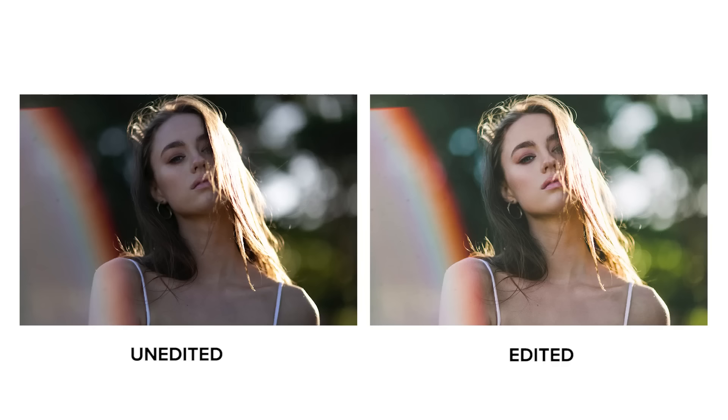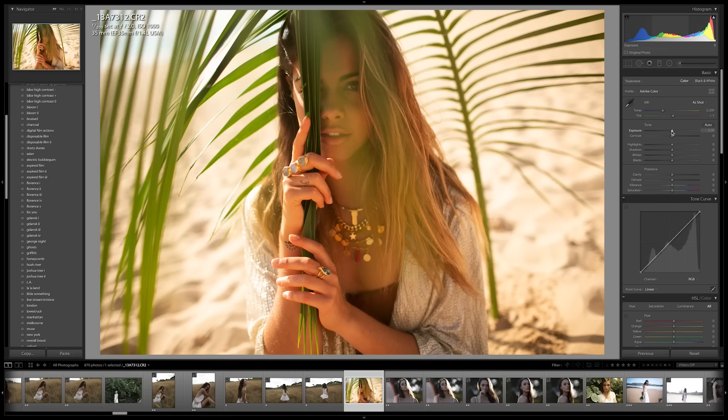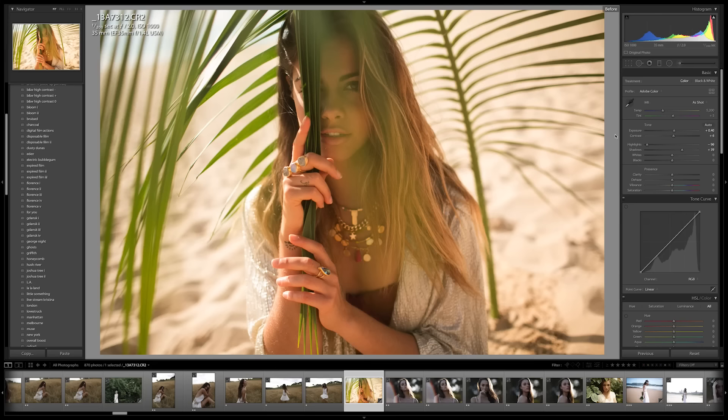This is what a backlit photo looks like straight out of camera for me, and then this is what it looks like after editing in Lightroom. In Lightroom I bring up the exposure a little bit and bump up the shadows — this helps bring the model back to the right exposure and helps them stand out in the image. I also bring my highlights down a little to save as much of the background as possible. For me it's about getting a balanced photo, but not an HDR-style image where everything is perfectly exposed — I don't mind blown-out highlights or dark shadows as long as my model's face is exposed correctly.